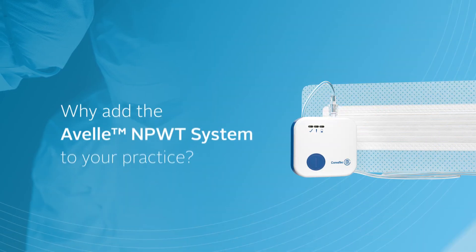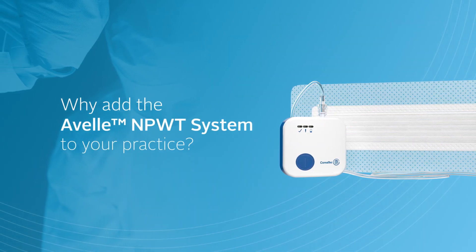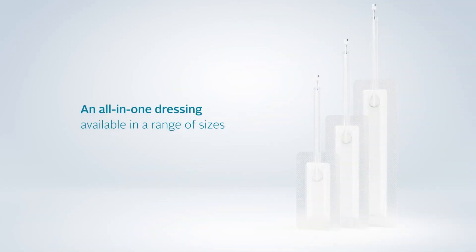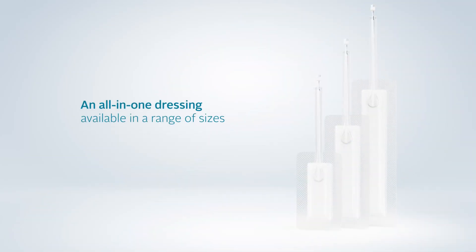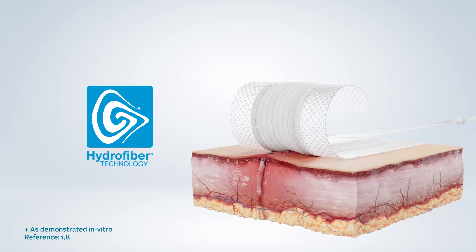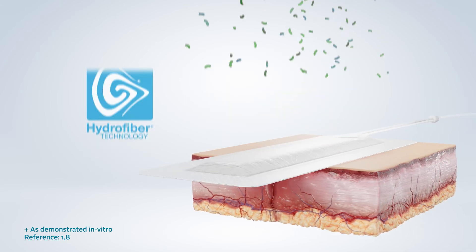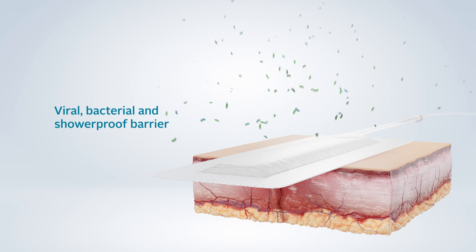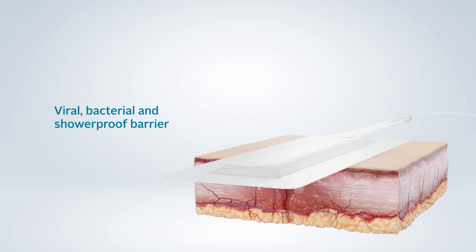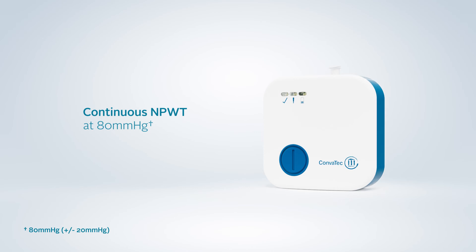The Avel Negative Pressure Wound Therapy System offers a range of benefits for the management of closed incisions. An all-in-one dressing, available in a range of sizes, to suit a variety of surgical applications. Hydrofibre Technology gels on contact with wound fluid and locks in bacteria, keeping it away from surrounding skin. A viral, bacterial and shower-proof barrier to protect the incision from external contamination. Negative Pressure Wound Therapy delivered at 80 mmHg for continuous therapy to the incision.